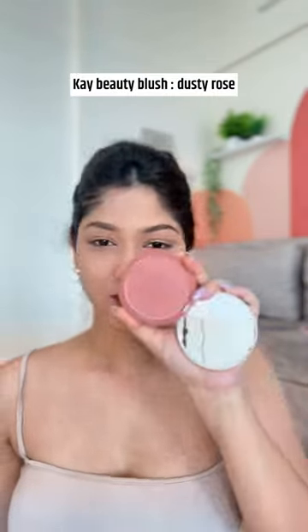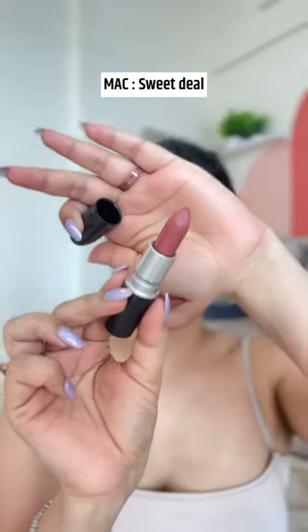I'm wearing this Hydra foundation plus the BB cream by Smashbox to give a natural finish, Charlotte Tilbury powder, and then I'm using this K-Beauty very nice subtle matte blush. For lipstick, I'm using this MAC shade.